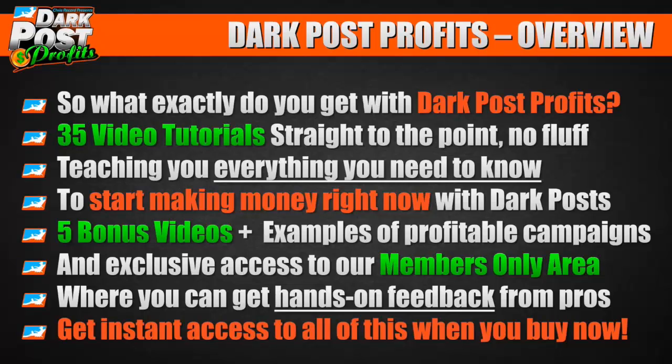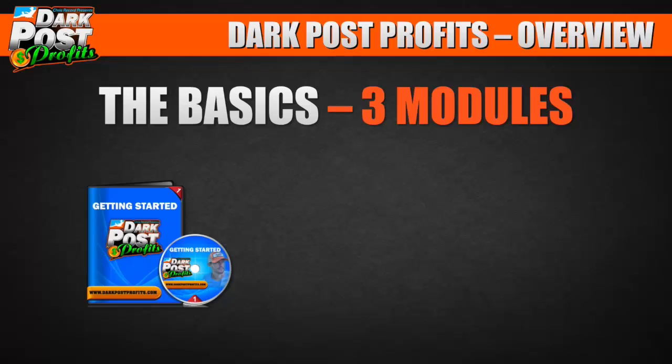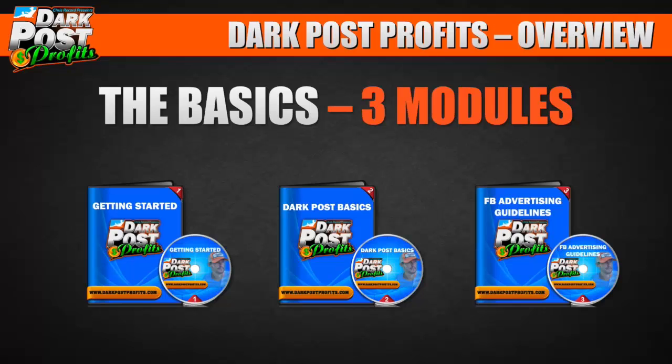You get instant access to all of this when you buy right now. I've structured this so beginners can learn and so can advanced people. The first three modules cover the basics to get everyone on the same page: getting started, explaining what dark posts are with examples, and Facebook advertising guidelines — because those change all the time and you've got to learn how to stay on top of them.